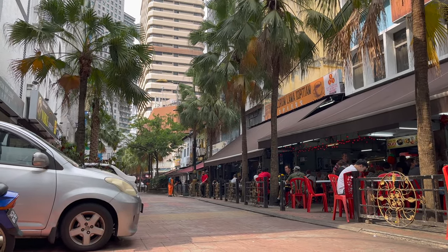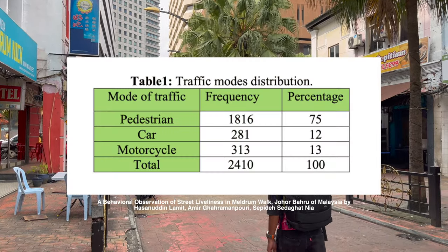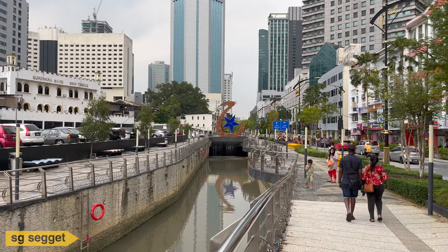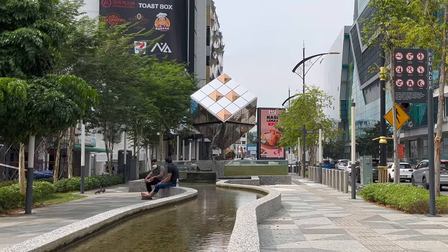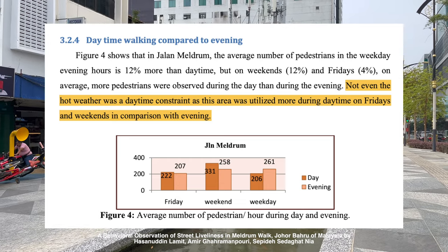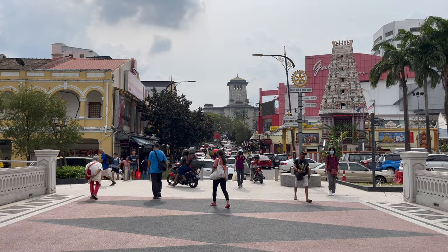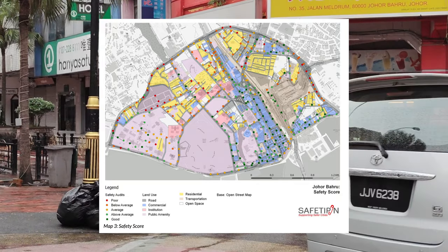Bandar Johor Bahru proves that what you design for is what you get. Centering a street's design around the pedestrian means walking makes up 75% of Jalan Meldrum's modal share, and pedestrians patronise the area more than people in cars and motorcycles. Well-designed streets can invite people to use them even when the weather is hot. A behavioural observation study in 2012 found that Jalan Meldrum sees more pedestrians in the daytime compared to evenings on Fridays and weekends. Pedestrian-friendly streets are also safer — eyes on the street isn't just a theory by Jane Jacobs. A public space audit by ThinkCity and SafetyPin found that the places with higher safety scores are the ones near JB Central.